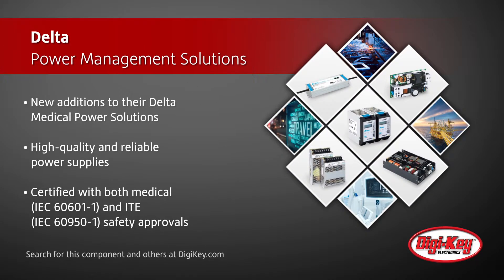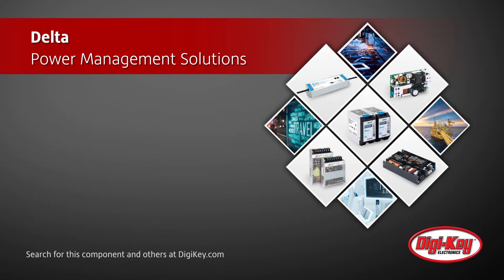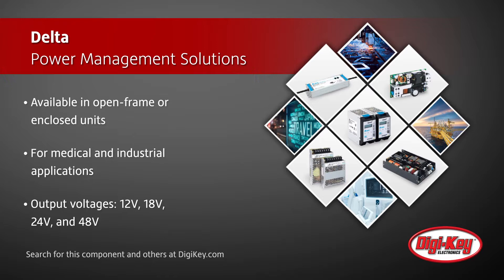The Delta MDS series power supplies are certified with both medical and ITE safety approvals. This series of AC to DC converters, available in open frame or enclosed units, can be used in a wide variety of equipment for medical and industrial applications.